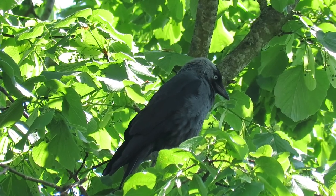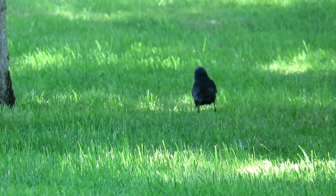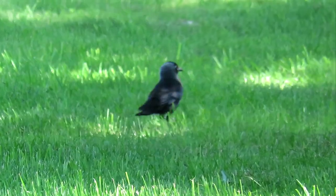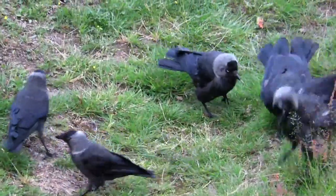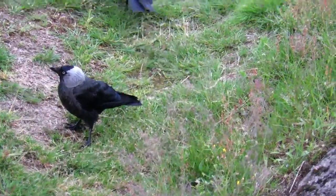Jackdaws are the smallest crow found in the UK, growing to around 250g in weight and having a wingspan of 70cm. They are slate grey over most of their bodies but have a noticeable black cap and light blue-grey eyes.